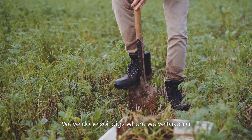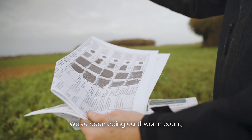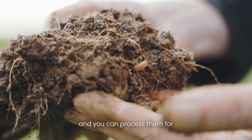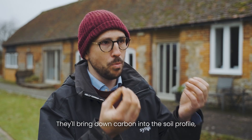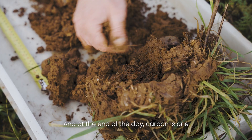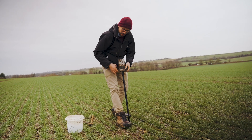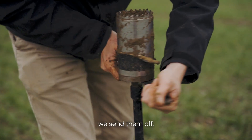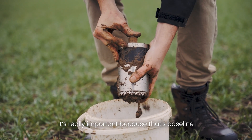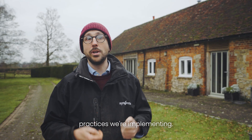We've done soil digs where we've taken a block out and done a VESS assessment — that's a visual assessment of soil structure. We've been doing earthworm counts, which is the biological element, and you can process those same digs for how many earthworms there are. They bring carbon down into the soil profile, all helping that carbon cycle. Carbon is one of the big lead quantifiers of soil health, so every year we take soil samples, send them off, and get the chemical analysis. Doing all these elements gives us the baseline — the real on-the-ground data on what is happening because of the practices we're implementing.